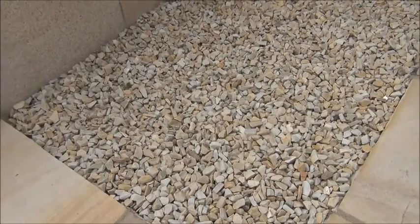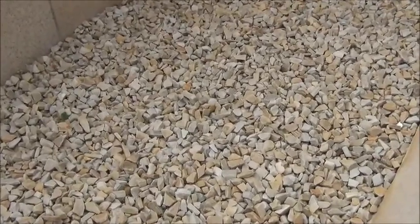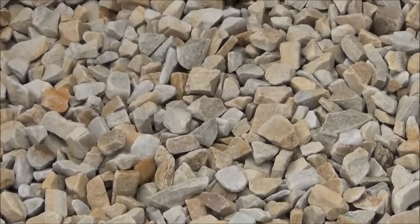In this video we can see our Donegal quartzite stone in the gold colour. This is our 20mm chip size. Looking closely at the actual chip, you can see that it's an angular stone.